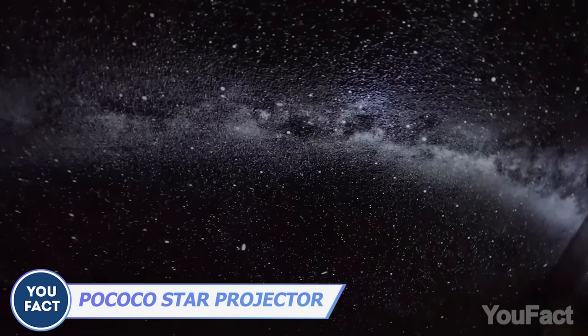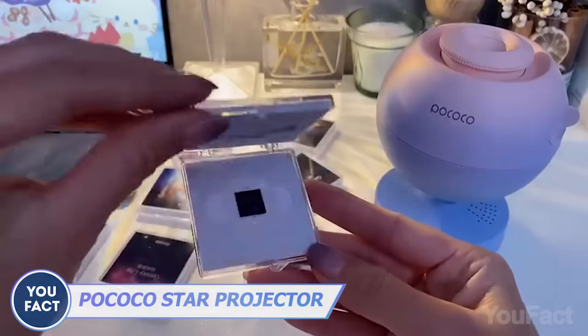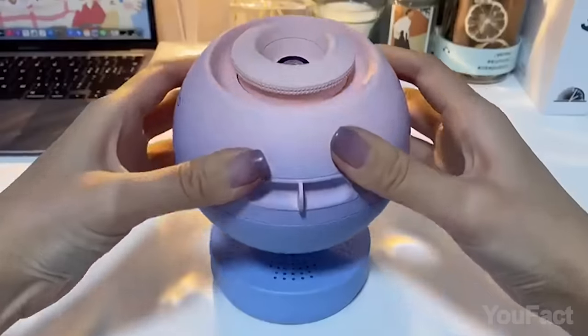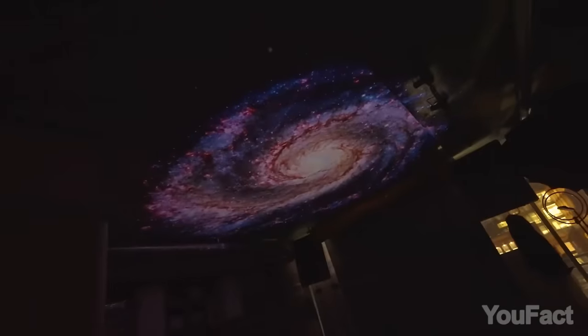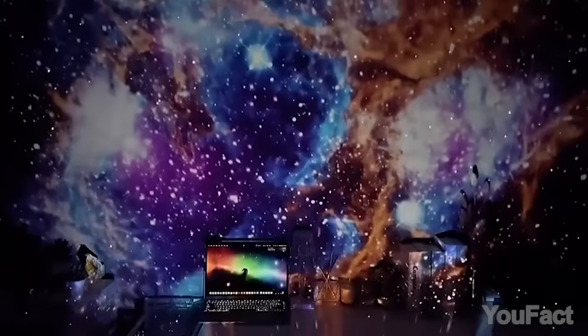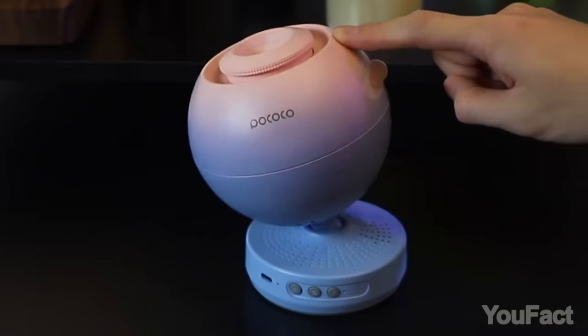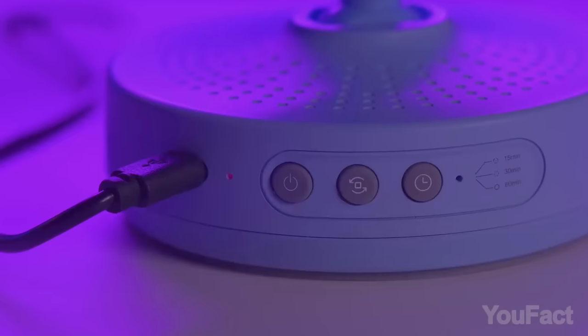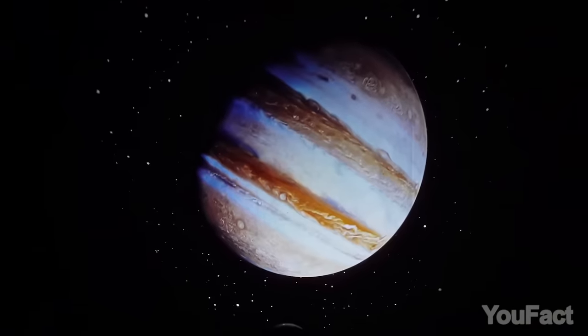Troubles with falling asleep? Transform your room into a starry sky and count the stars. This projector features a 2 million-pixel lens with 95% light transmission, revealing universes, nebulas, and planets in exquisite detail. The 5K Ultra HD disc lens projects all that onto your ceiling, walls, or anywhere you desire. The angle's adjustable. There's a built-in battery, or you can plug it into a regular power source. Turn on the timer and sleep tight.